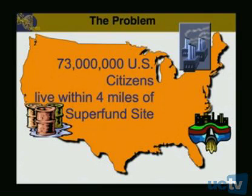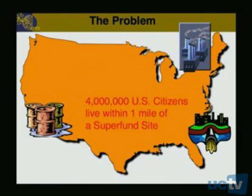First of all, the problem: 73 million US citizens live within four miles of a Superfund site. These are our worst toxic waste sites — the ones that are going to require immediate cleanup and have multiple risk factors associated with them. In fact, four million US citizens live within one mile of a Superfund site, and we actually have several Superfund sites in the Bay Area here.